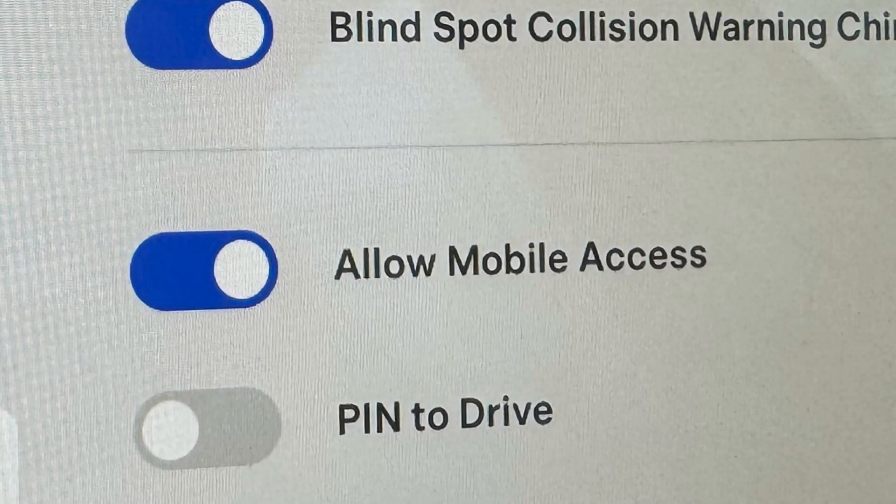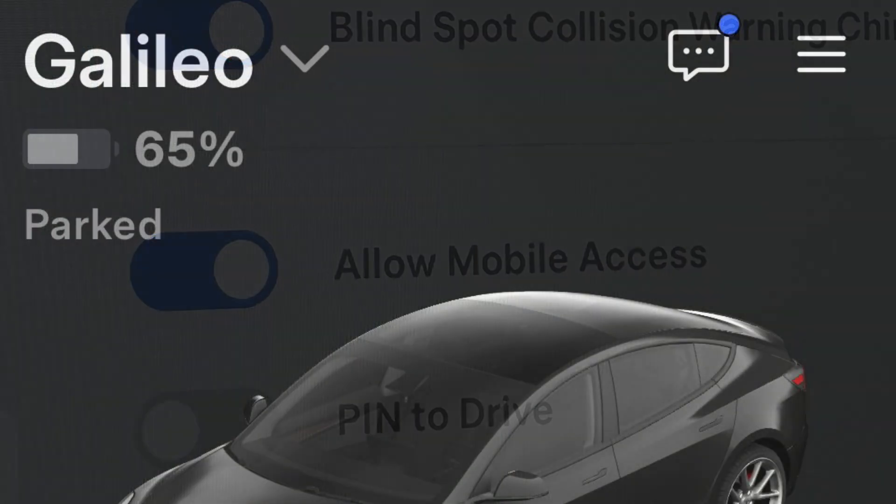Another thing you can do to reduce vampire drain is to disable 'Allow Mobile Access.' This will disable the app's access to the vehicle as well as any APIs that you have enabled — I do have a couple enabled. The app will still unlock the car when you return.